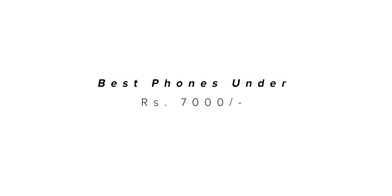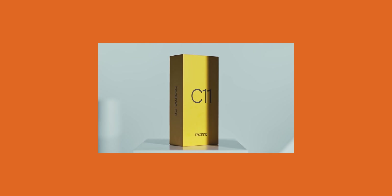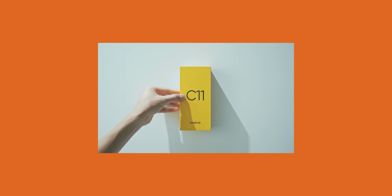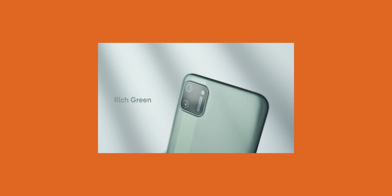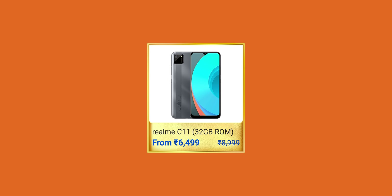Let's cover the under 7,000 rupees price segment. If your budget is under 7,000 rupees, then the Realme C11 is my choice for you. It is a newly launched Realme smartphone, and with this you have a 6.5-inch HD+ display, a bigger battery size of 5,000 mAh, dual camera setup, dedicated microSD card slot, and a dedicated headphone jack. This is the perfect device that you can buy under 7,000 rupees, so make sure to buy the Realme C11 as soon as possible.